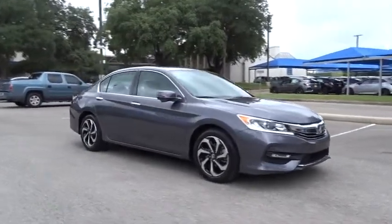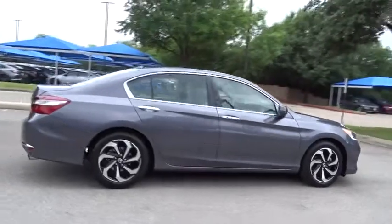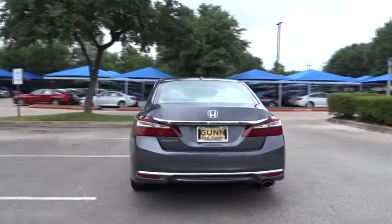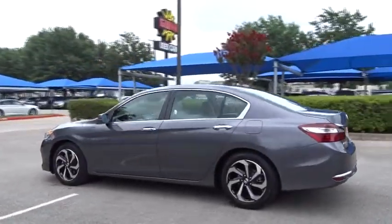The 2016 Honda Accord: ingeniously simple, yet overflowing with luxury and technological creativity — all that and more in the Accord. This vehicle has less than 25,000 miles. Here are some of this vehicle's great options.